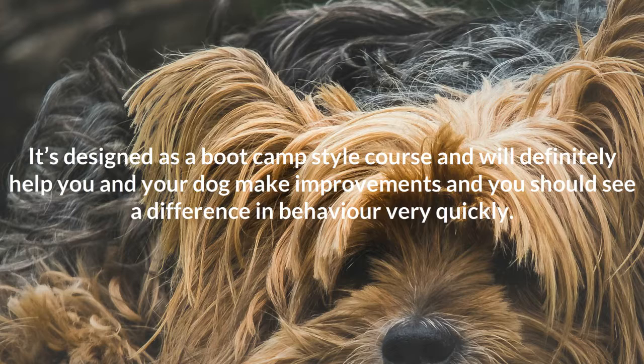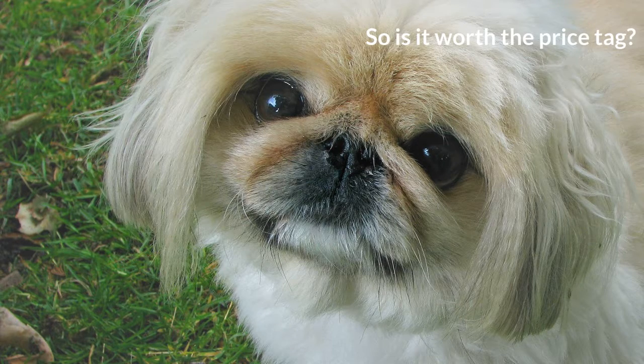It's designed as a boot camp style course and will definitely help you and your dog make improvements, and you should see a difference in behavior very quickly.